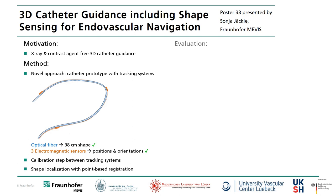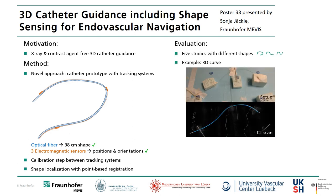For evaluation we made five different experiments. One example is shown on the right. Here the setup and the CT scan with the located shape in blue are shown. The located shape matches very well to the ground truth.